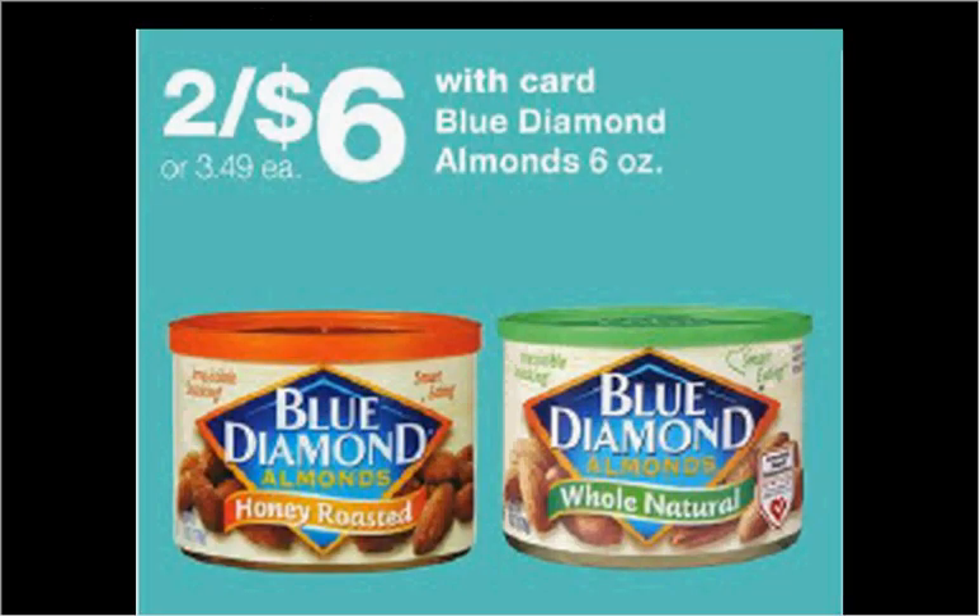Blue Diamond Almonds are on sale too, 6 for this week. There's a $2 off two coupon from your Smart Source of January 28th. If you bought two and used the coupon you'd pay $2 a can.